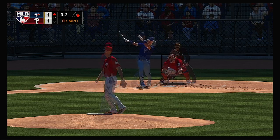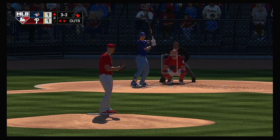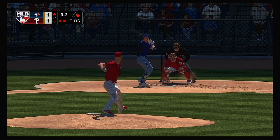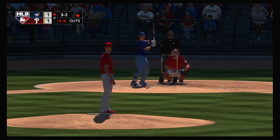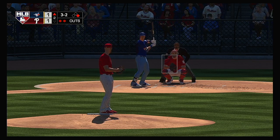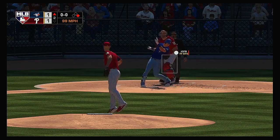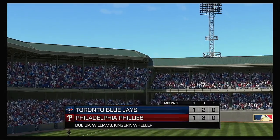Into the box now, Billy McKinney. Three balls and two strikes to the Blue Jays center fielder. Not quick enough that time and he's lucky to get another chance — count remains full. Swing and a miss — blew the fastball right by him and the inning is over.